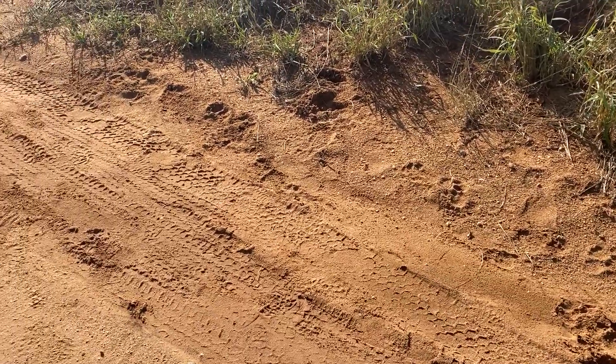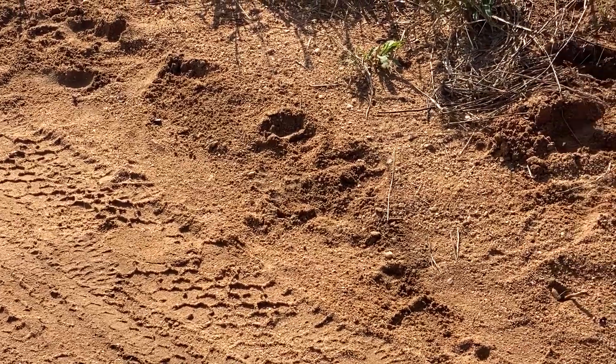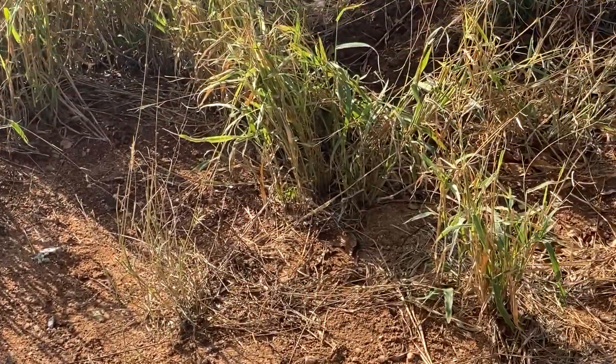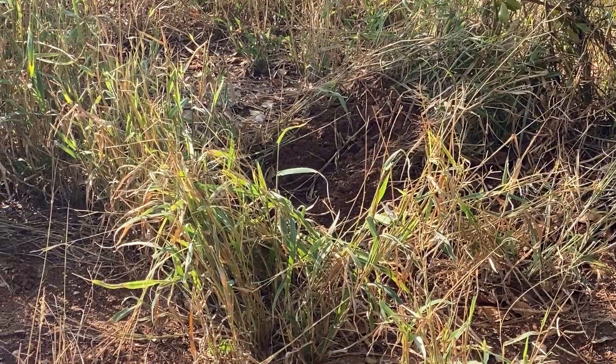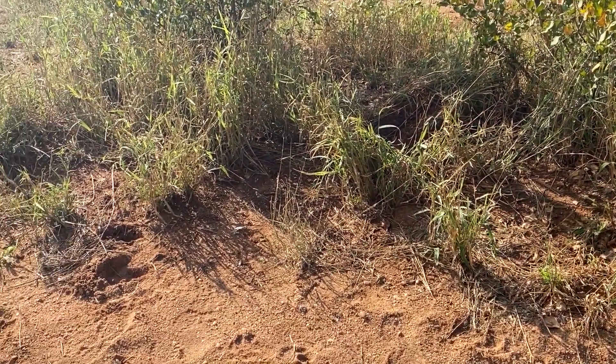On our way to the gate and I've just seen all these tracks next to the road. Lots of lion tracks and hyena tracks, and I can actually smell some blood. Just have a look in the grass over there — it looks like the stomach contents of a herbivore.